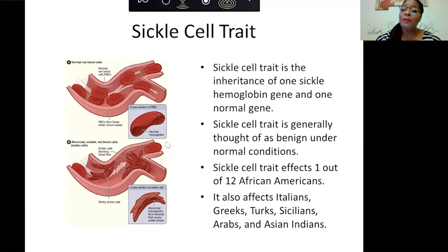I'm going to focus on sickle cell trait and how it relates to an athlete. When you have sickle cell trait, you're just a carrier — you have one sickle hemoglobin gene and one normal gene. Sickle cell trait is usually benign under normal conditions. It affects one out of 12 African Americans, but it also affects Italians, Greeks, Turks, Sicilians, Arabs, and Asian Indians. So you can no longer look at a person and say they can't have sickle cell trait.